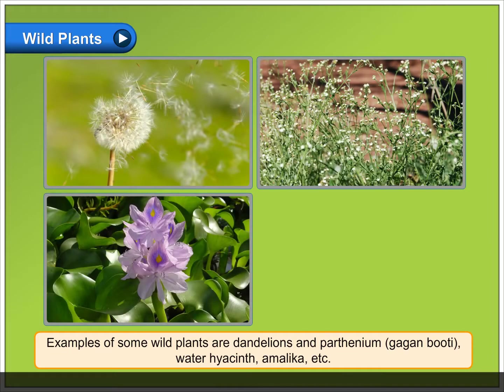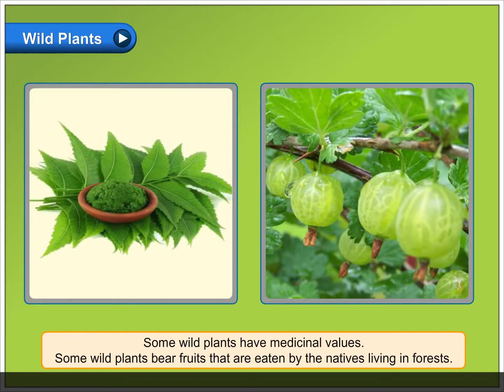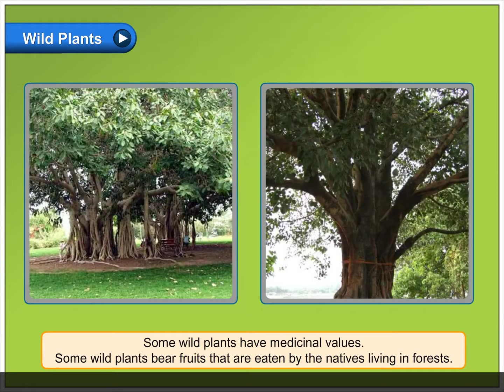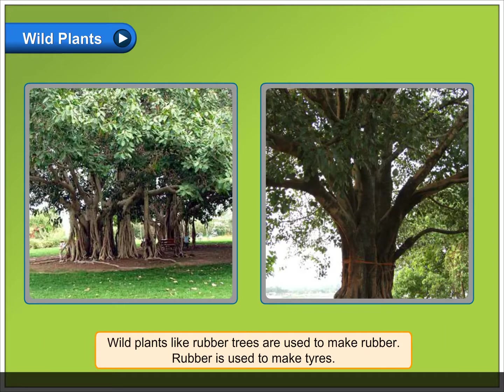Examples of some wild plants are dandelions, parthenium, gagan booti, water hyacinth, amalica, etc. Some wild plants have medicinal values. Some wild plants bear fruits that are eaten by the natives living in forests. Some wild plants have religious significance. Wood of some wild plants is used to make furniture and wood products. Wild plants like rubber trees are used to make rubber, which is used to make tires.